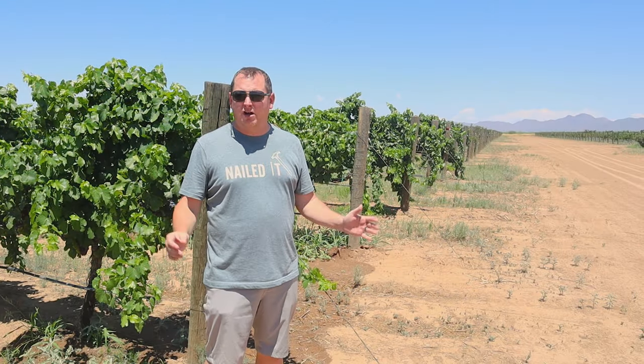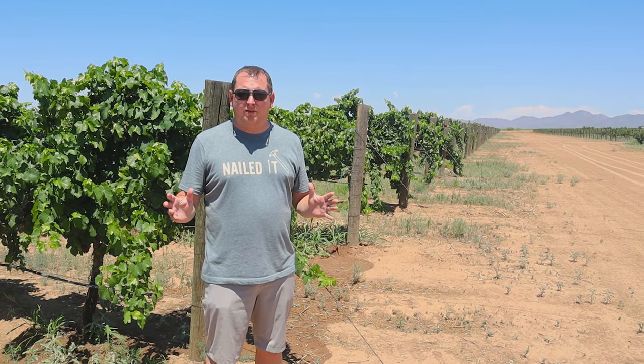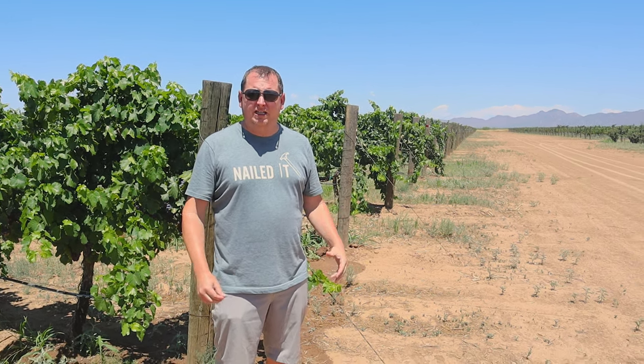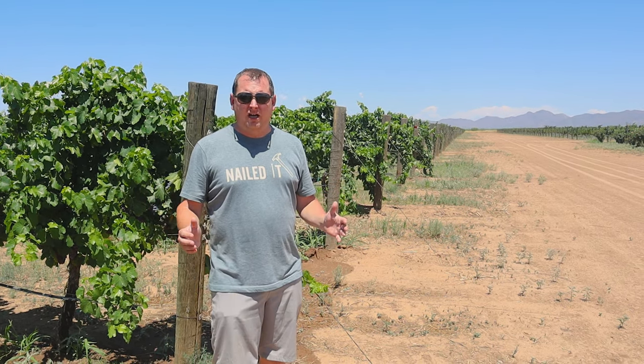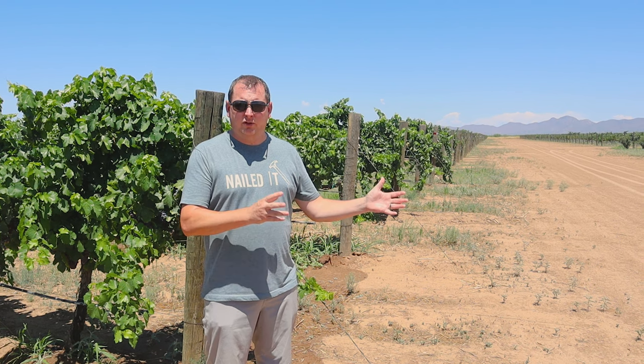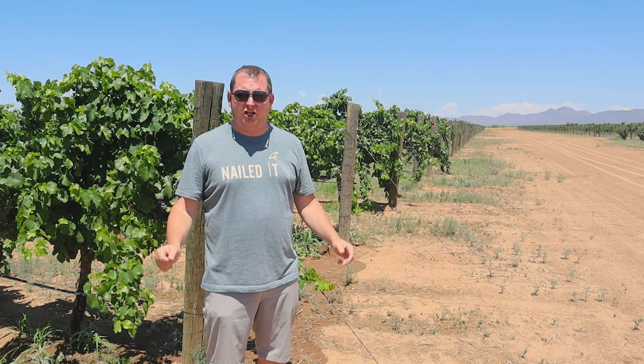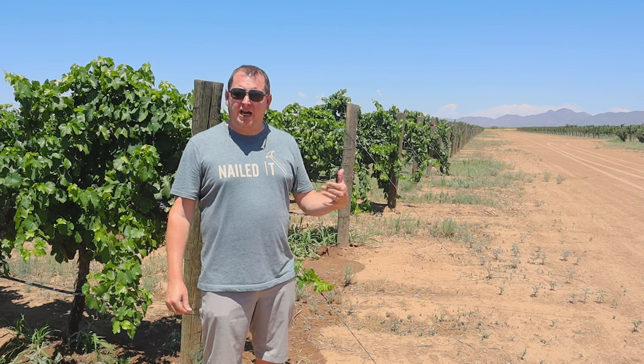They've been producing grapes here for about 15 years. The Carlson family not only has three different tasting rooms throughout Arizona, but they've also sold a lot of their fruit because they produce so much and have so much acreage. They've actually sold to a lot of neighboring wineries — a lot of small boutique or ghost wineries where you don't have your own vineyards and use other people's grapes to make your own wines. The Carlsons have helped smaller Arizona wineries get on their feet and make great Arizona wine.